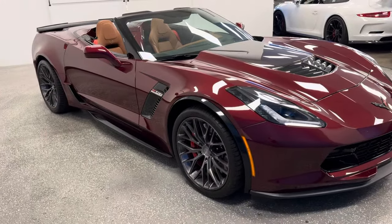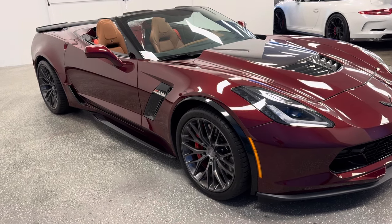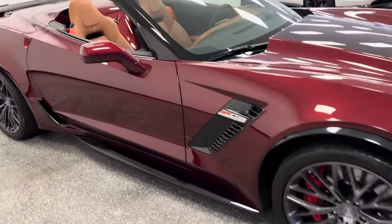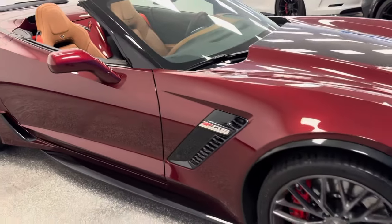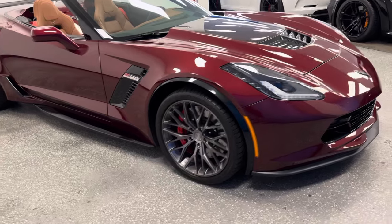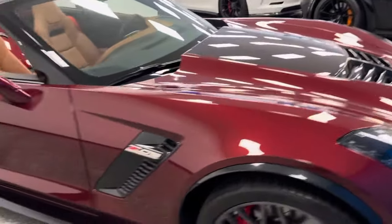This 2019 Z06 2LZ convertible is absolutely stunning, unique, and a rare find. Long Beach red metallic exterior with Kalahari interior and top — this is stunning. Pamper-driven and garaged, less than 1,500 miles a year. Upgraded wheels, carbon flash ground effects, carbon flash hood inserts, performance exhaust.